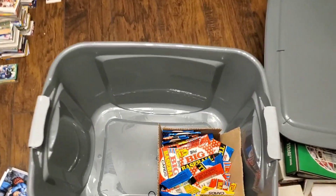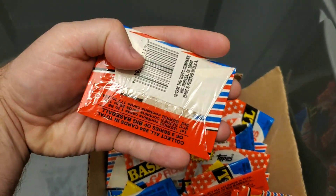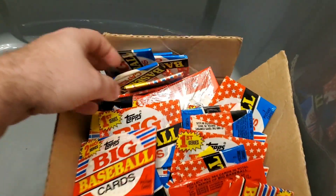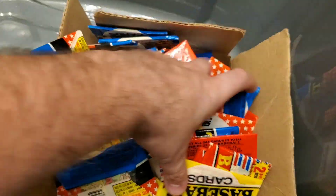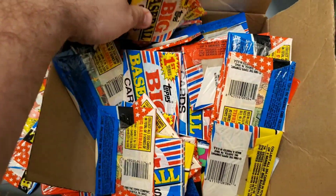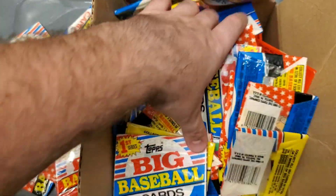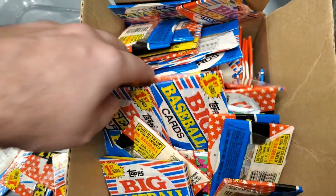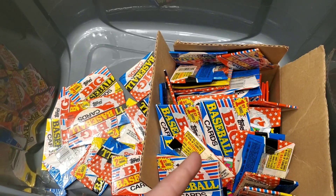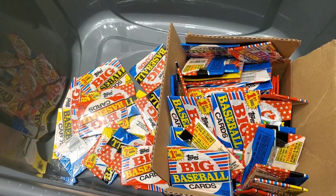Back inside the house, I started removing everything out of the bin. One thing I noticed was this huge box — there must be around a hundred of these Big Tops big baseball cards from 1988. This thing is completely full all the way down to the bottom. I might throw some of them up on the website as a lot, so if anybody's interested in this kind of stuff just let me know in the comments.